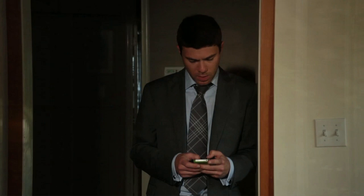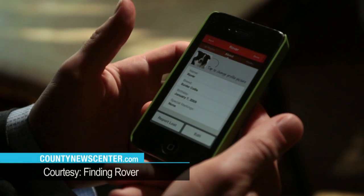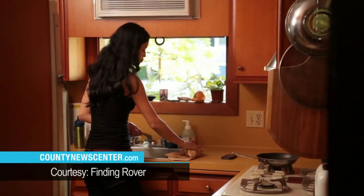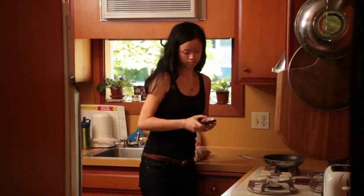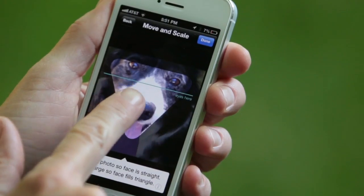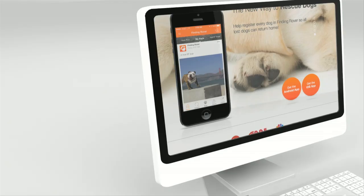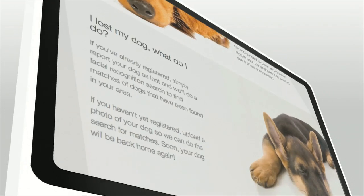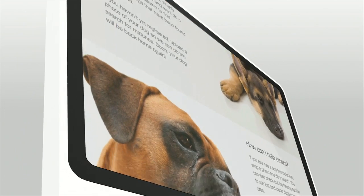The technology Ms. Danielson is talking about is a new mobile app developed by an outside company called Finding Rover. We already know that facial recognition exists for people, and they went to these companies and said they wanted to do that same technology for dogs — but the company said it couldn't be done. So they spent their own money, hired some researchers from the University of Utah, and said make it happen — and they did.